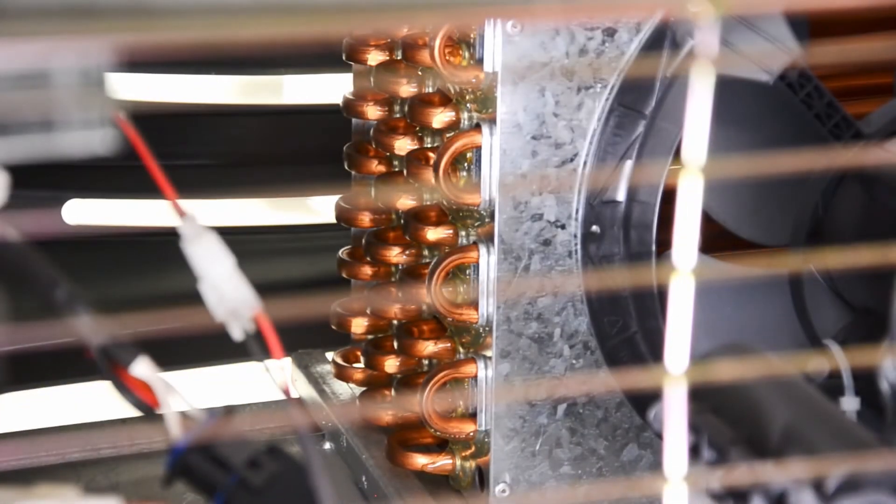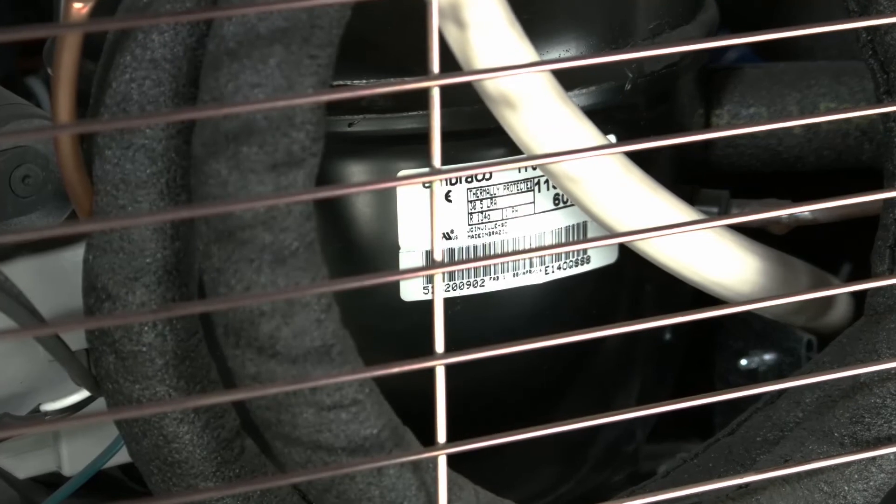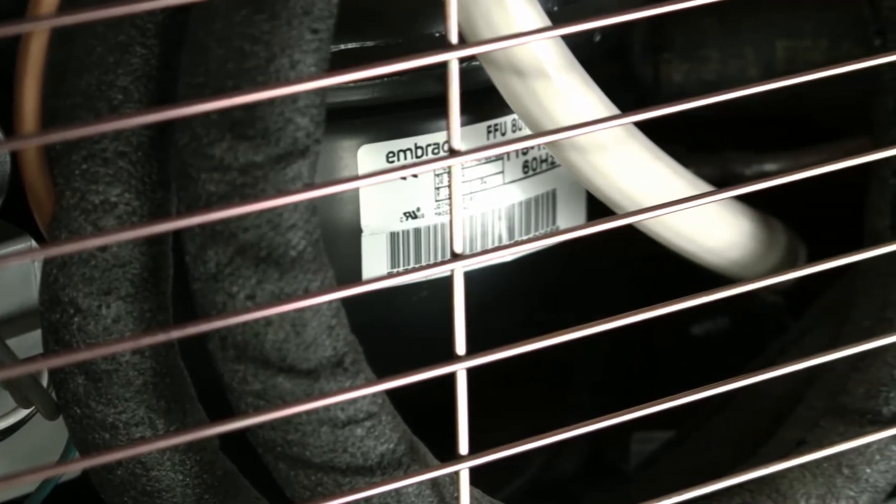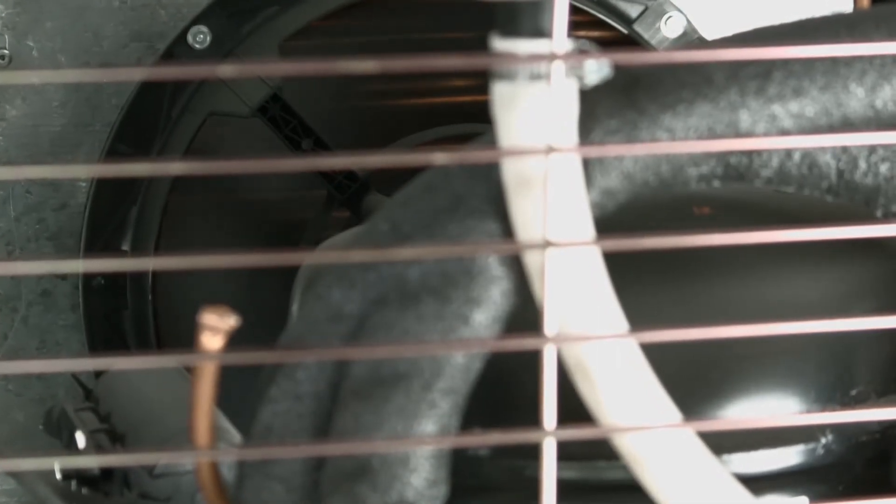The variable speed compressors are designed to reduce energy consumption by 25%, which delivers a more consistent pressure and adjusts capacity according to cooling requirements. The standard electric motors enhance performance and efficiency, while only using a fraction of the energy a shaded pole motor requires.